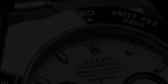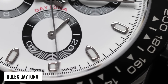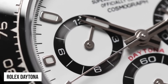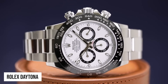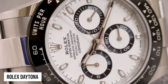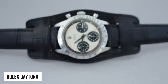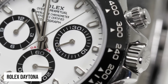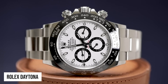The Rolex Daytona. The first on our list is the Daytona. The Rolex Daytona boasts an illustrious history, captivating motorsport enthusiasts and collectors alike. Introduced in 1963, its association with racing legend Paul Newman propelled it to unparalleled fame. The Daytona's distinct tachymeter bezel, precision chronograph movement and classic design make it a timeless symbol of elegance and performance, fetching astronomical prices at auctions.